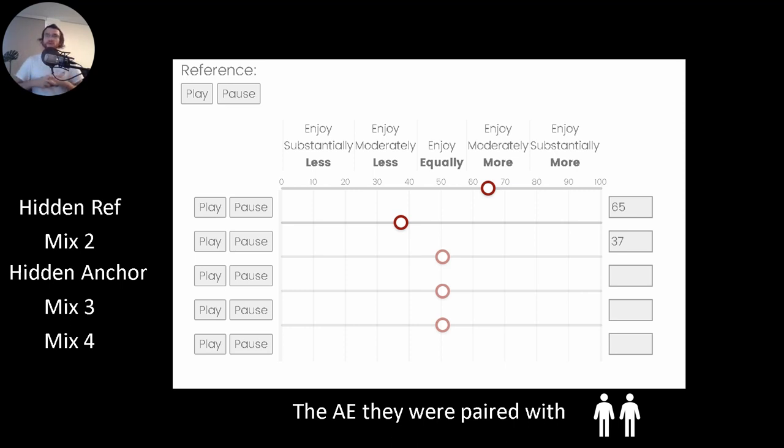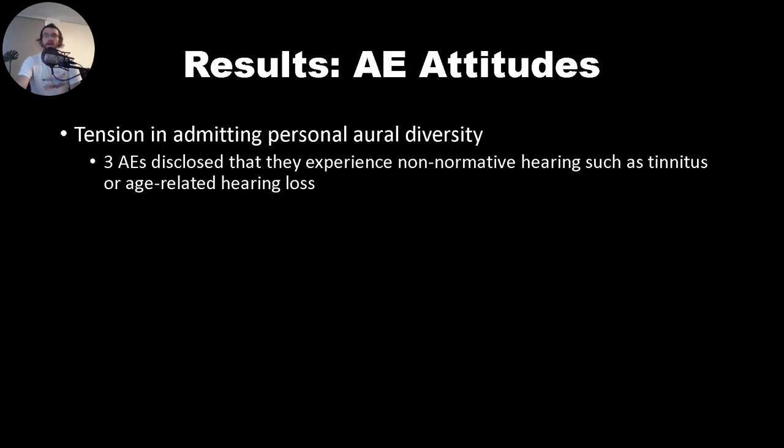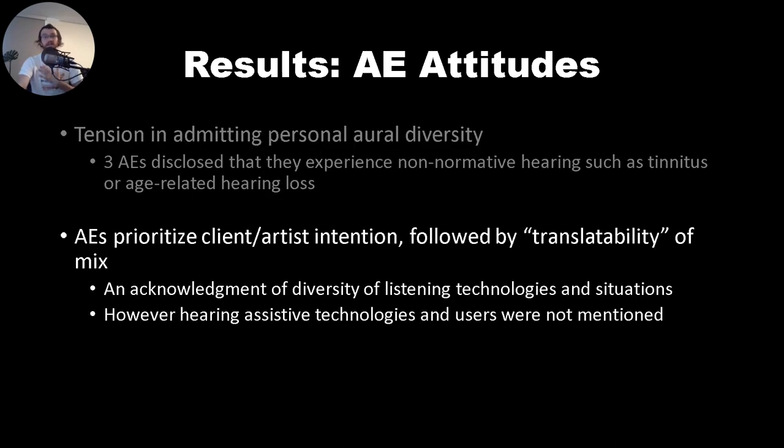Participants completed these MUSHRAs for all genres for the audio engineer they were paired with, as well as being randomly paired with a different audio engineer to rate those mixes. Looking at the results and focusing first on the attitudes of the audio engineers, we see quite a lot of tension in audio engineers admitting their own aural diversity and non-normative hearing experiences. Additionally, audio engineers prioritized clients' and artistic intentions, and knew that the translatability of their mix — how good it sounds on different sound systems — was quite important to them.